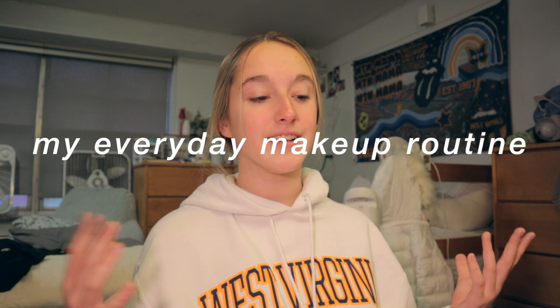Hey guys, it's me Ally, and welcome back to my channel — or welcome to my channel if you're new here. Welcome to Vlogmas day three! For today's Vlogmas video I'm going to show you guys my everyday makeup routine. I wouldn't say I do this makeup every day, but it's usually when I go out or when I just want to do a full face of makeup.